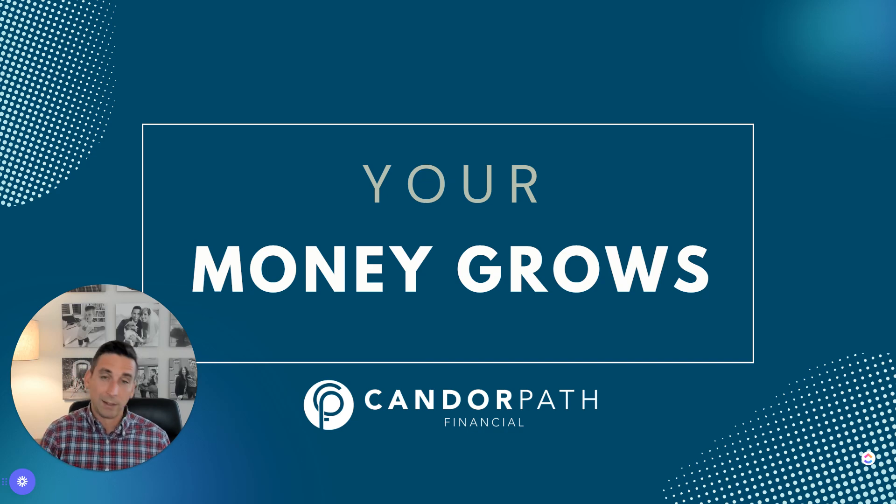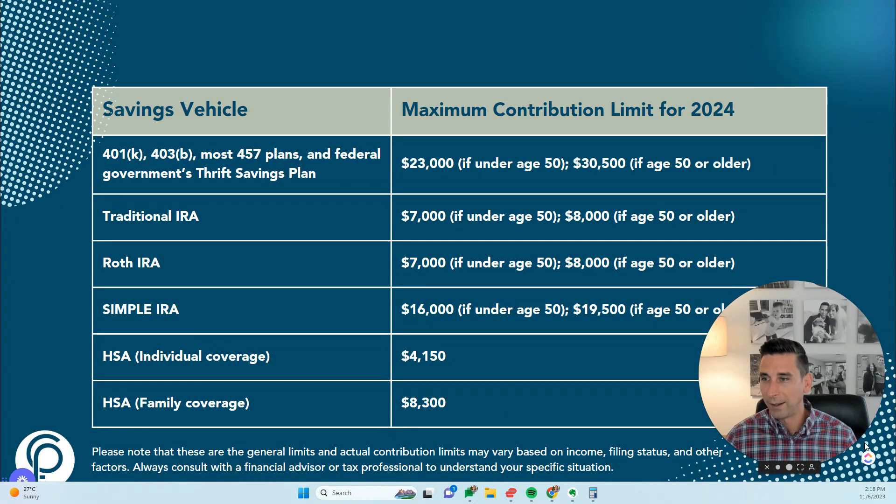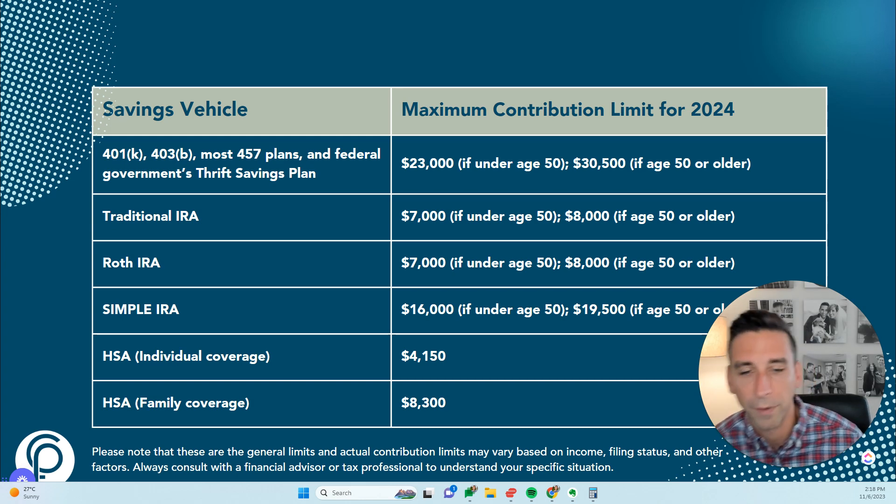We'll cover things like 401k plans, other employer eligible plans like a 403b and HSA, emergency funds, Roth IRAs, 529 plans, and that sort of thing. I'm going to start with the emergency fund.